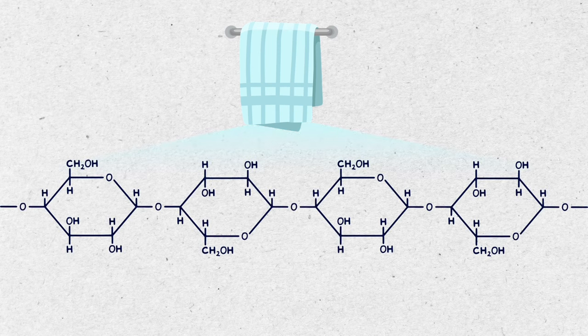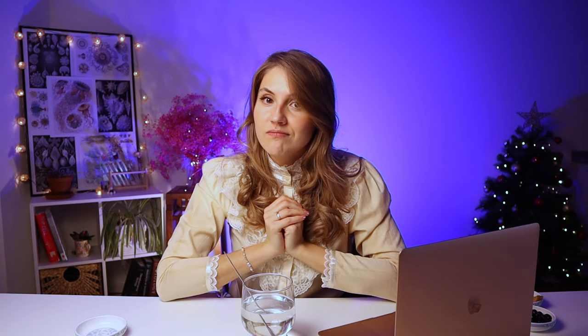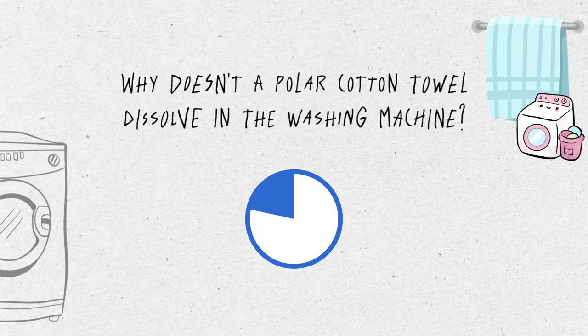Now let's think about cotton towels. Cotton is made up of polar cellulose molecules — long chains of glucose. It works well because polar molecules attract water. But why don't cotton towels dissolve in the washing machine if they're polar? Sometimes polar molecules don't dissolve due to their immense size — such as long chains of cellulose.